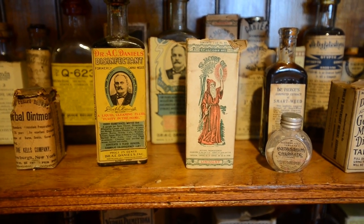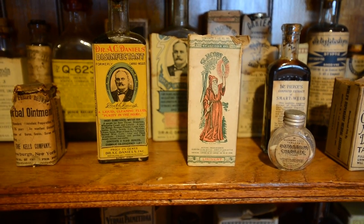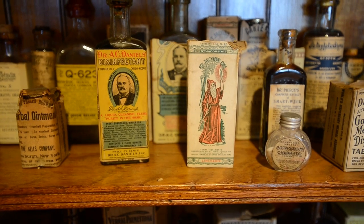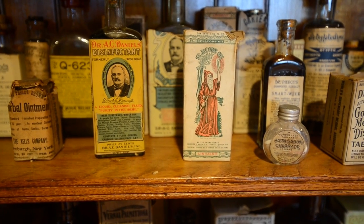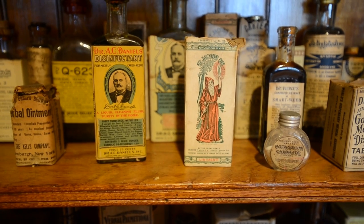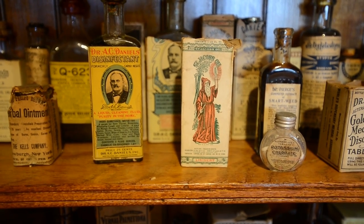These two products represent the fact that Dr. A.C. Daniels — who may or may not have been a doctor — often times people called themselves doctors to boost the sales of their products. The St. Jacob's oil represents a product that was advertised in a number of different languages to meet the needs of the large immigrant market in this country in the late 1800s.